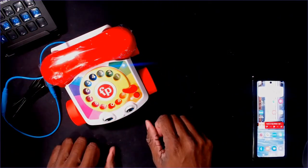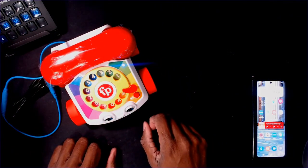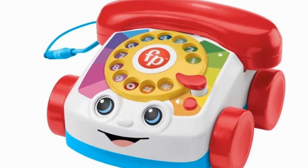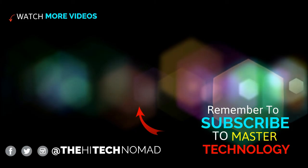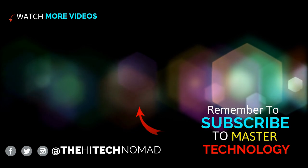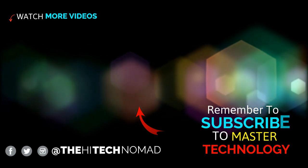If you don't want him to roll back and forth, we can put that lock on and now he won't move. And that is the Fisher-Price Chatter Phone. For more product reviews and to learn how to make technology work for you, check out my YouTube channel. Wishing you and yours a happy and safe holiday season.